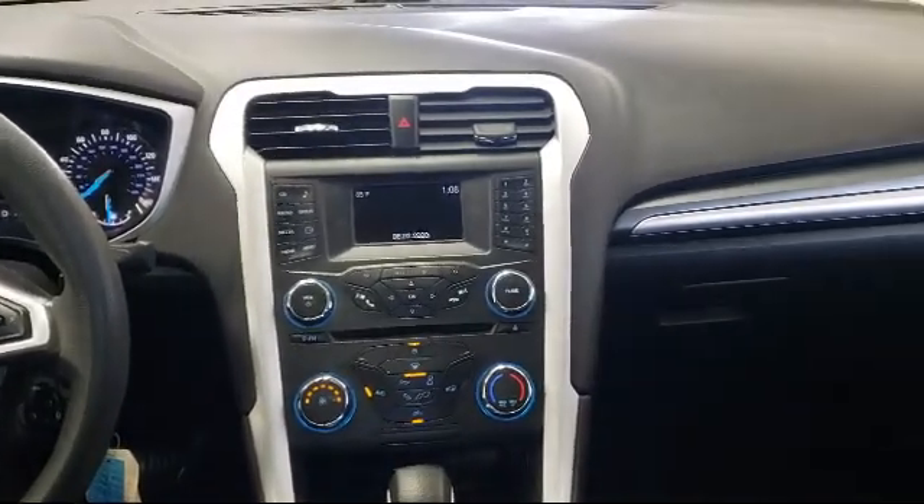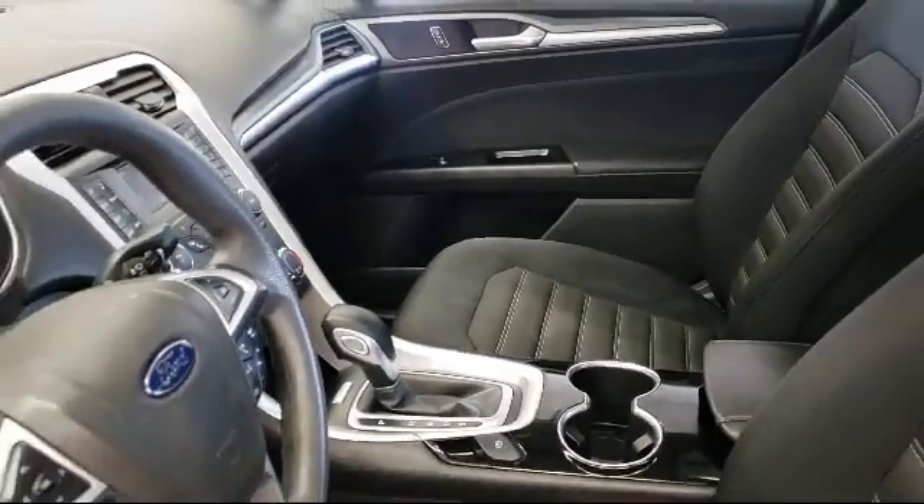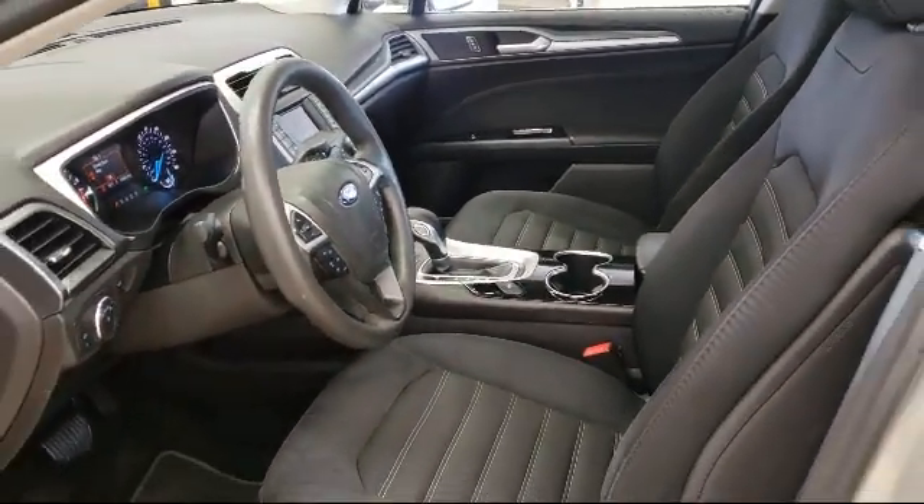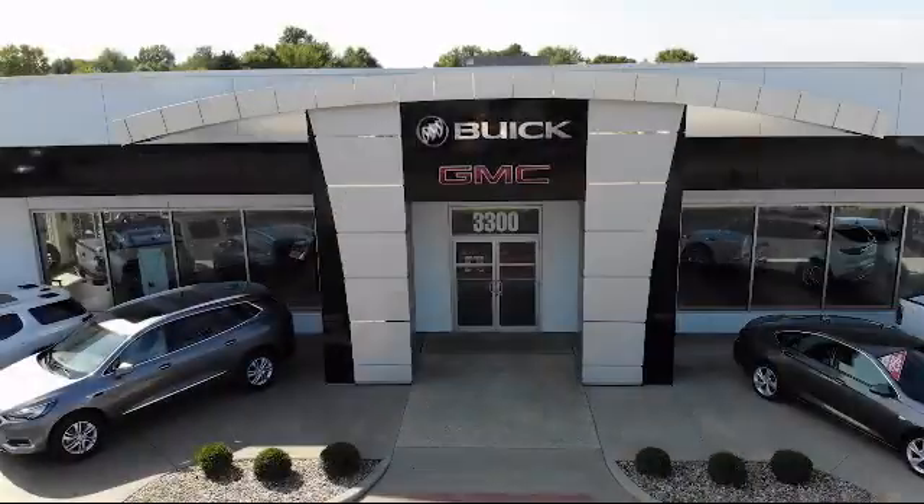That makes Toth Buick GMC the oldest Buick GMC dealer in Ohio. As a multi-winner of the Buick Mark of Excellence Award, we are proud to put our customer service as our top priority.